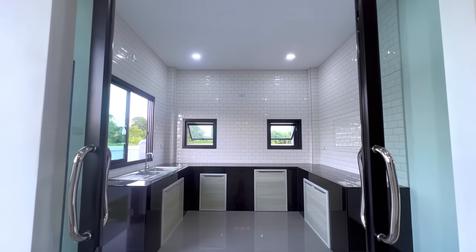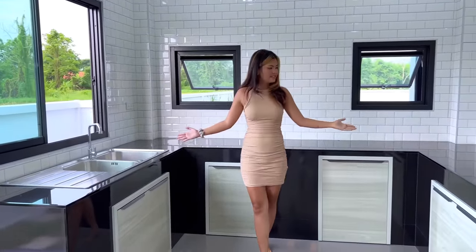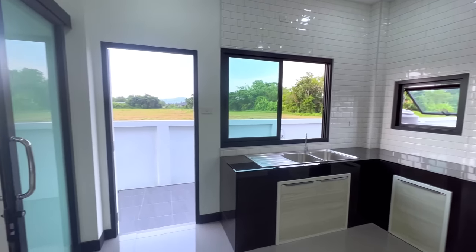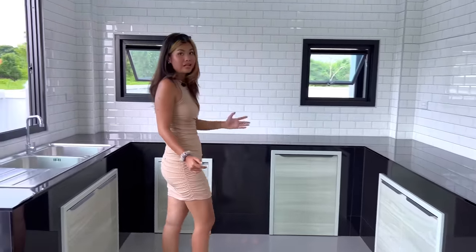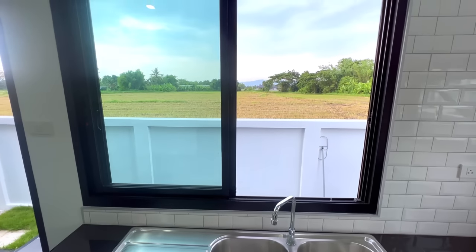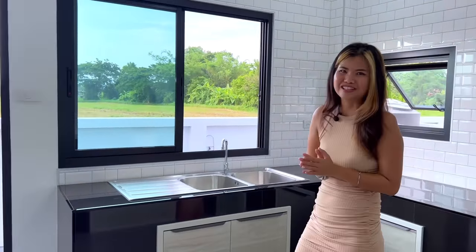Next is the kitchen area, which is separated by a glass sliding door — great so you don't have to worry about cooking smells spreading. Inside is a kitchen counter where you can place a gas cooker or electric appliances, with plenty of storage underneath. There's also a double sink, a window to let air in, and a beautiful view while you cook.